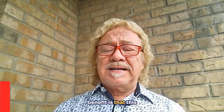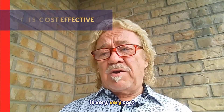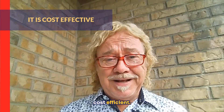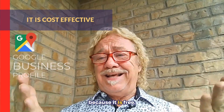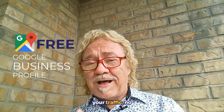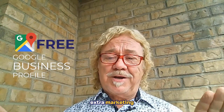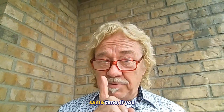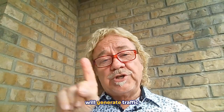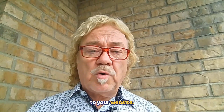Another benefit is that this type of marketing is very cost-effective — because it is free. It allows you to increase your sales and increase your traffic with no extra marketing costs. And if you have your website connected to your profile, it will also generate traffic to your website.